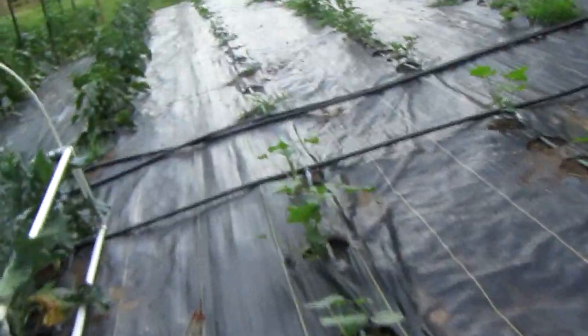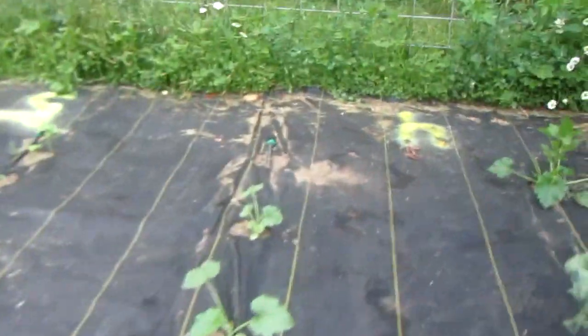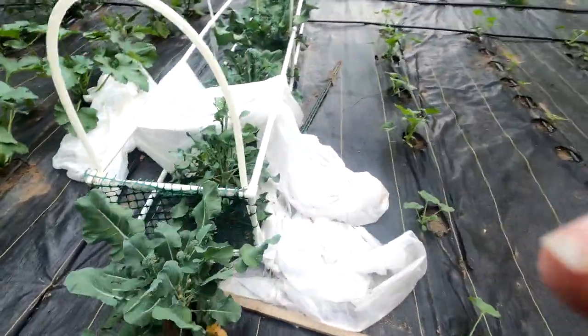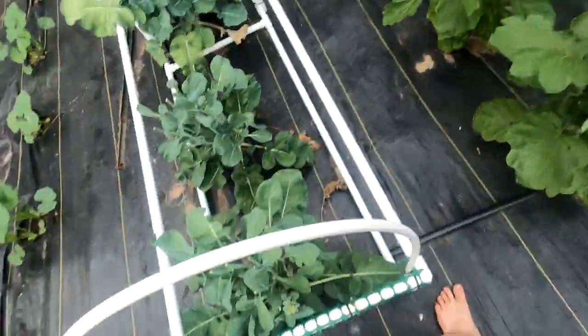I'll show you a pumpkin patch — we got a whopping eight pumpkins out of the 125 we intended this year. Now we're in the broccoli section. Over here we currently have broccoli, and it's doing pretty damn well right now.